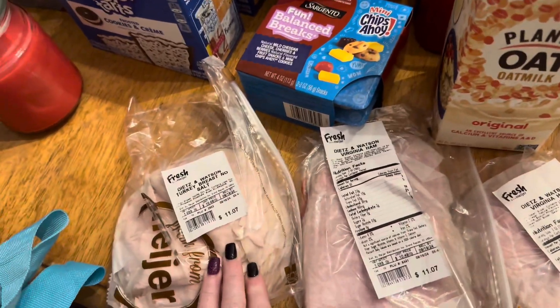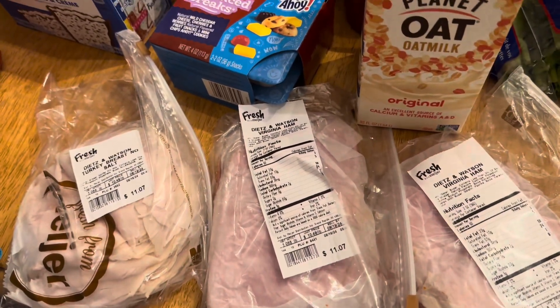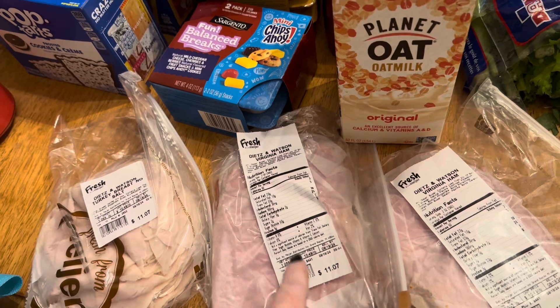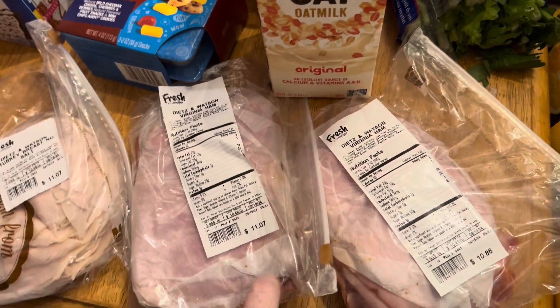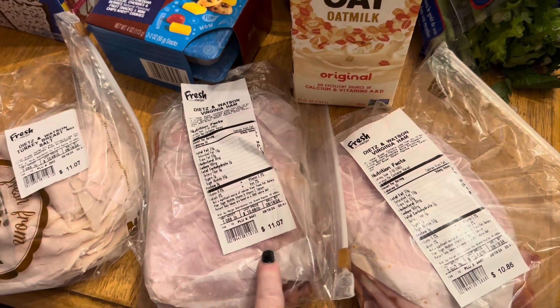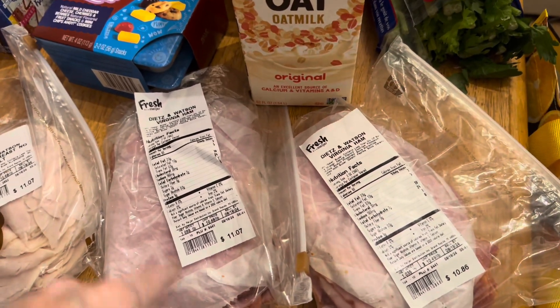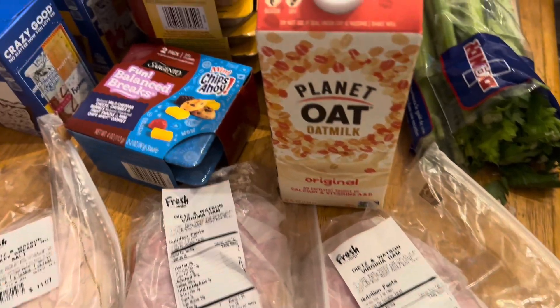We got a pound of the Dietz & Watson turkey breast — it's $11.07. We got two pounds of the Dietz & Watson Virginia ham. I told them Virginia ham and they said they were going to do the Eckridge. I said Eckridge is fine, but this is not Eckridge. It was $11.07 for this pound and $10.86 for this pound. He said this one was actually the one on sale, so we went with the one on sale.